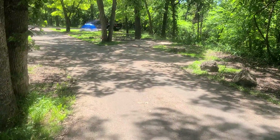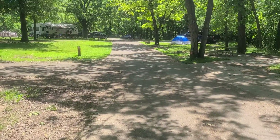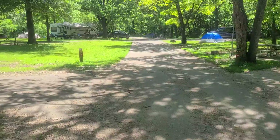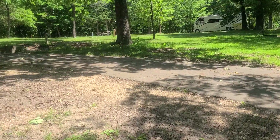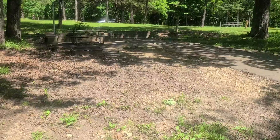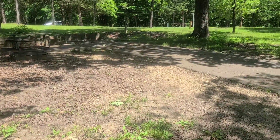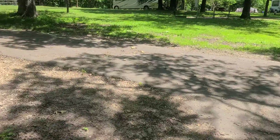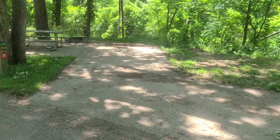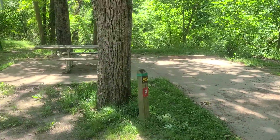These are all reservable sites. This is 302 here which I think looks like it'd be fairly shady throughout the entire day. Fairly open site. This site I'm afraid is too short for any camper. It's definitely a basic site here.